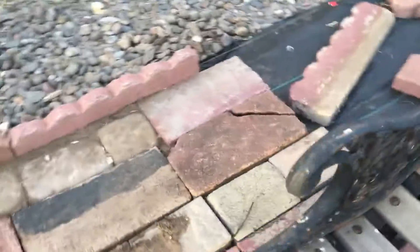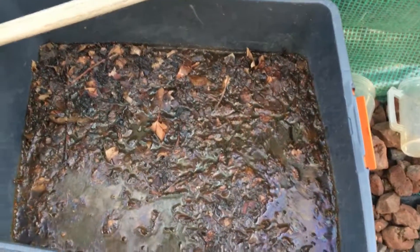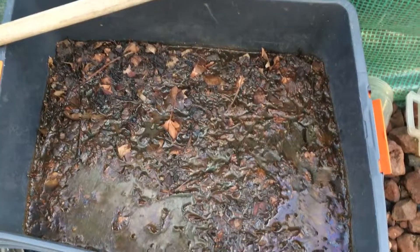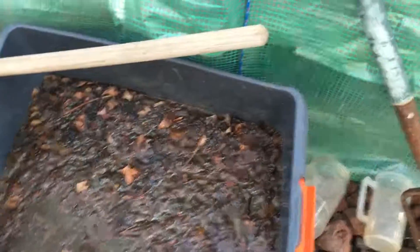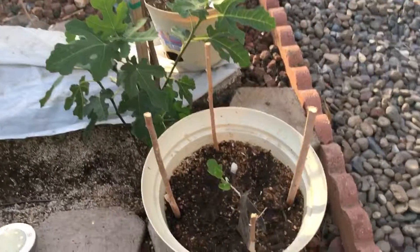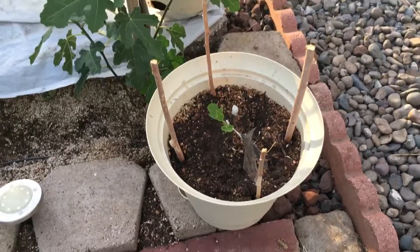Now for that compost tea right there — this is how I make it. Let it sit right there in the sun. It's got water in there, leaves, and steer manure. I prefer chicken manure but you got to use what you got. Alright guys, this is going to be a short one — you have a nice day and I'll see you on the next one.